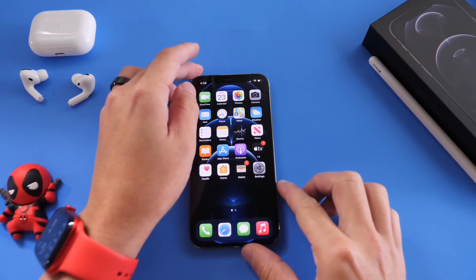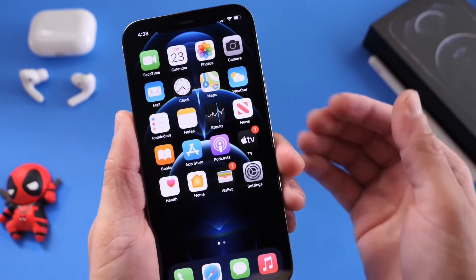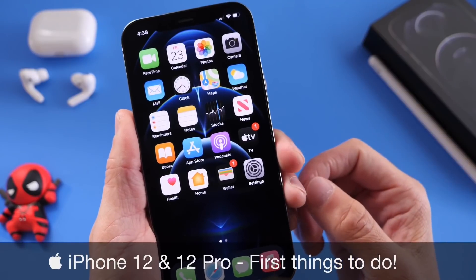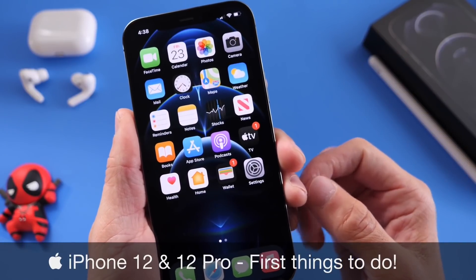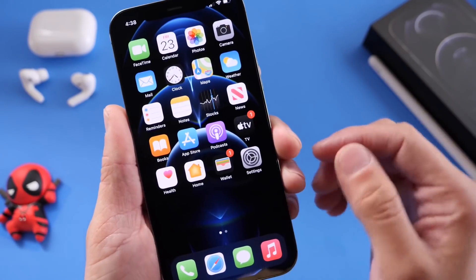What's up guys, Site Device Help here. Welcome back to the channel. Today I want to share with you guys a few tips, tricks, settings, and options you may want to look into after you get your brand new iPhone 12 or iPhone 12 Pro. These are a few settings you may want to consider checking before you continue using your iPhone.